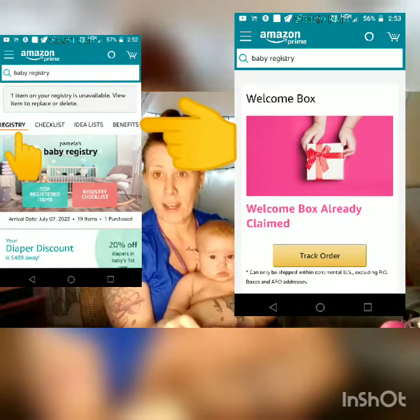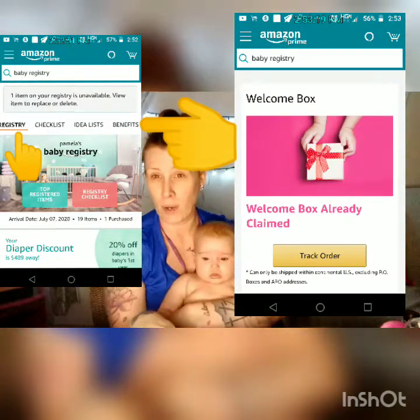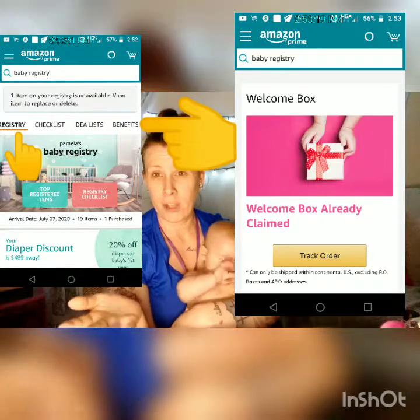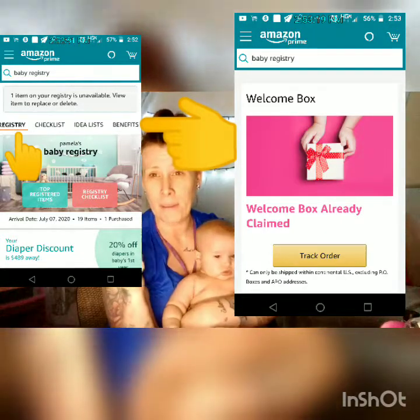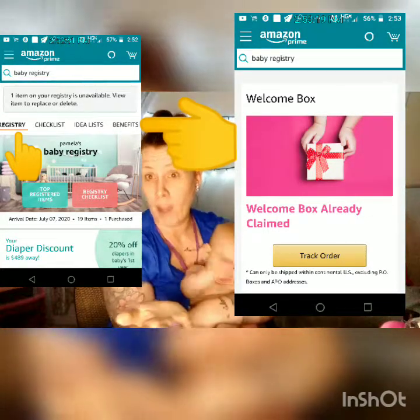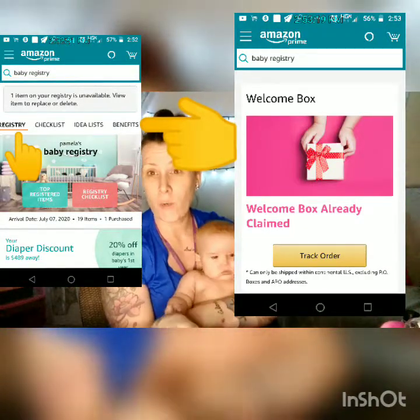Look under the Benefits — it'll say the baby registry and it'll tell you what you need to do. It was super simple. I just went on and did it just to see if it was legit, and it was. I am getting a $35 basket and I will probably do a giveaway with that.